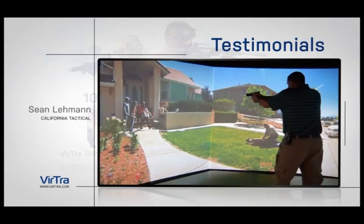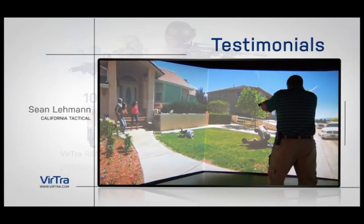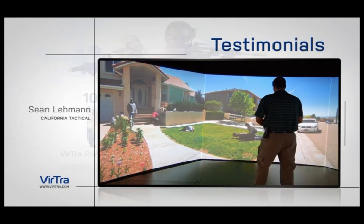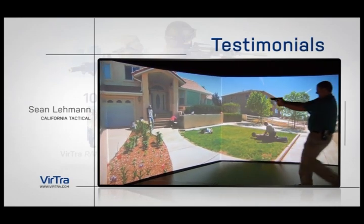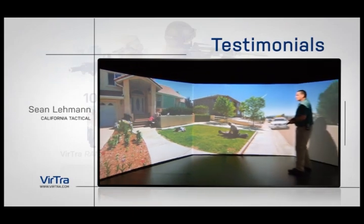The 300 degrees of screen coverage and simulation really get you involved in the scenario that you're going through. The live images give you a real sense of an actual scenario. When you see computer-generated images, at least in my mind, it conjures up video games, and this adds a degree of realism that you don't get any other way. It's head and shoulders above what we've used before — we've purchased other systems, we've trained with other systems, and this is by far the most lifelike, realistic one that I've been in.